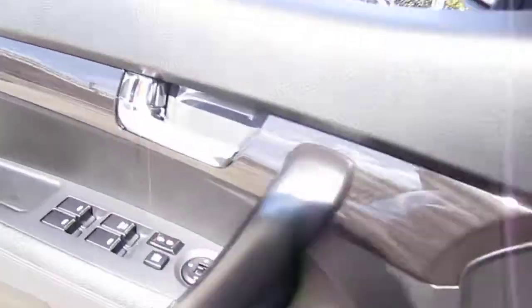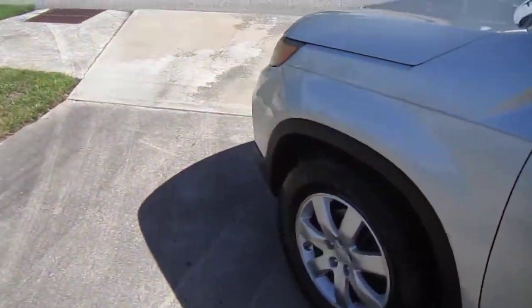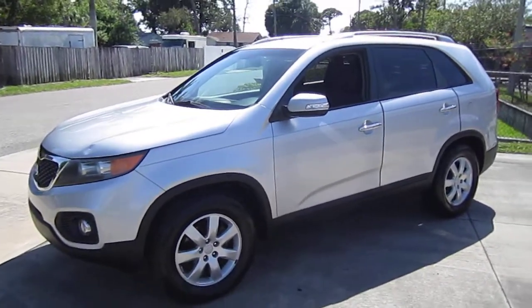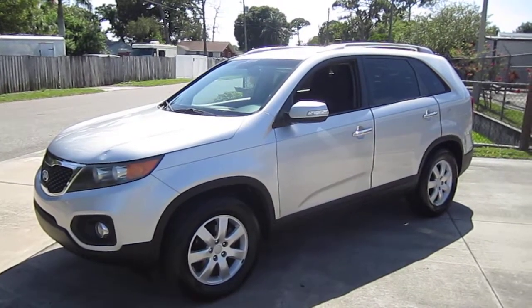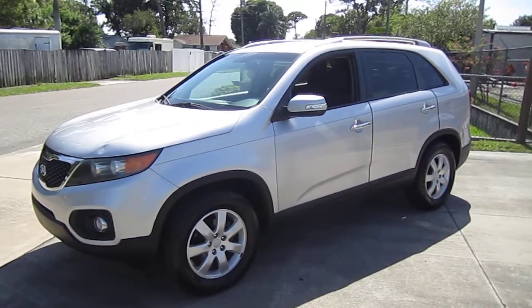All the windows, locks, mirrors — turn key, truck ready to ride and drive. One owner, no accidents, brand new tires. Come on down and see us for this beautiful 2012 Kia Sorento LX, which you can find exclusively at meticulousmotorsinc.com. Please rate and subscribe to our YouTube channel, like or comment on any of our videos because your feedback is much appreciated. Thank you for taking the time to watch and we'll see you next time.